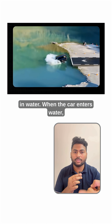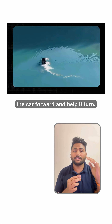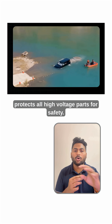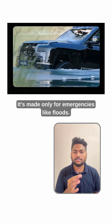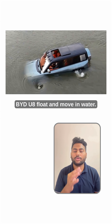When the car enters water, it switches to a special float mode where all four motors spin the wheels slowly to push the car forward and help it turn, just like a small boat. It also slows itself automatically and protects all high-voltage parts for safety. It's made only for emergencies like floods. But that's the simple tech that lets the BYD U8 float and move in water.